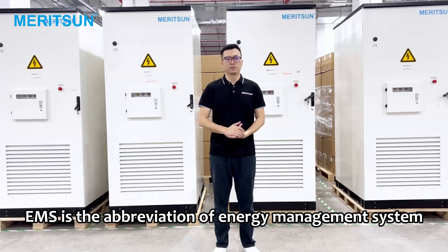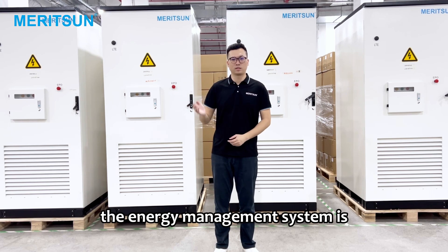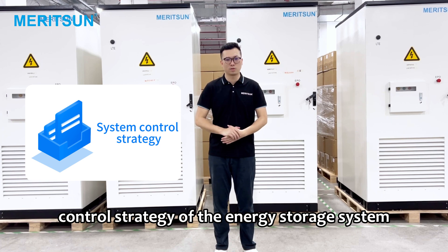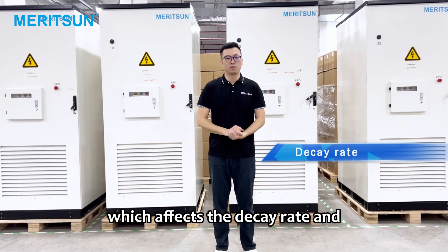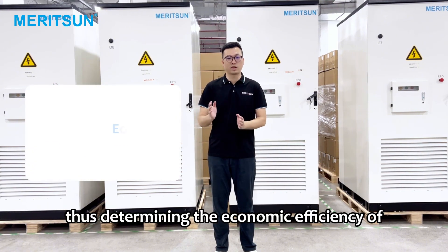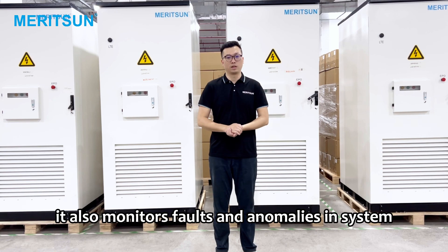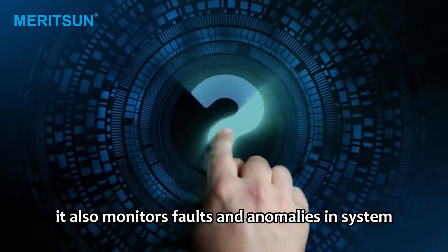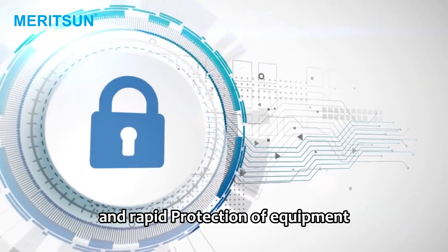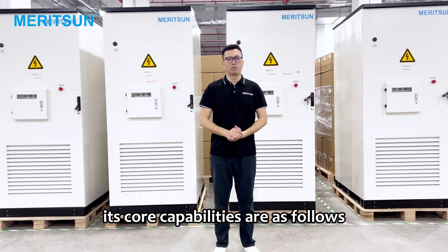EMS is the abbreviation of energy management system. On the one hand, the energy management system is directly responsible for the control strategy of the energy storage system, which affects the decay rate and cycle life of the batteries in the system, thus determining the economic efficiency of energy storage. On the other hand, it also monitors faults and anomalies in system operation, playing an important role in timely and rapid protection of equipment and ensuring safety. Its core capabilities are as follows.